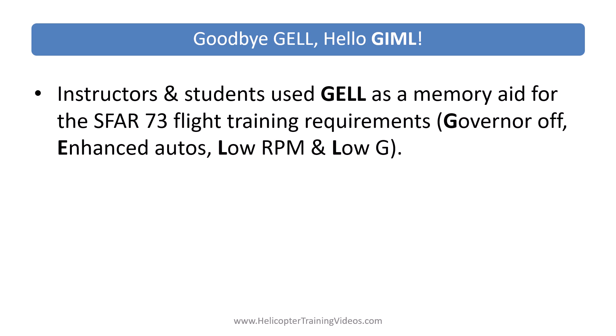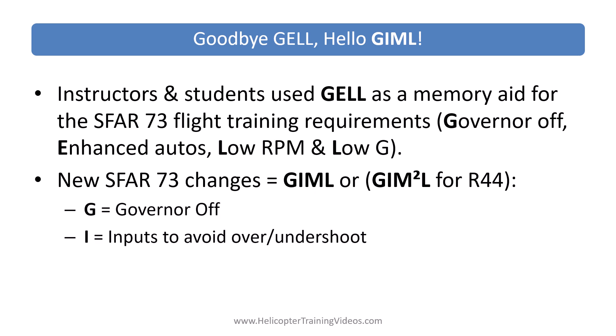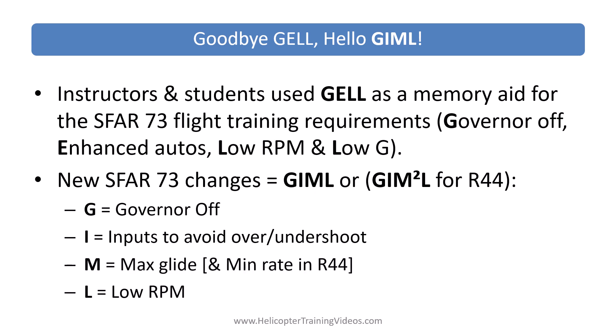Instructors and students have been using GEL — G-E-L — as a memory aid for the SFR-73 flight training requirements, covering governor off, enhanced autos, low RPM, and low-G. With these changes that's not going to work anymore. So I'm proposing GIML — G-I-M-L, or G-I-M-squared-L for the R-44 — covering governor off, inputs to avoid overshoot/undershoot, max glide, minimum rate descent (if in the R-44), and low RPM. So GIML — give it a go, see if that works. Send me a comment if you have other ideas; I spent a few days thinking that up and I'm pretty pleased with myself.